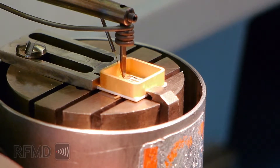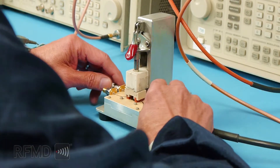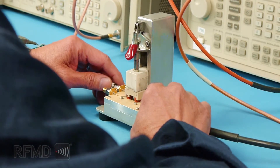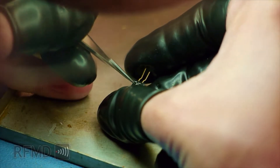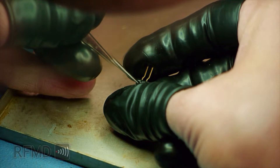All products are manufactured to meet or exceed aerospace and military requirements. The products can be designed, manufactured, and tested within our secure facility, making RFMD the premier designer of high reliability hybrid and discrete components for the aerospace and defense industries.